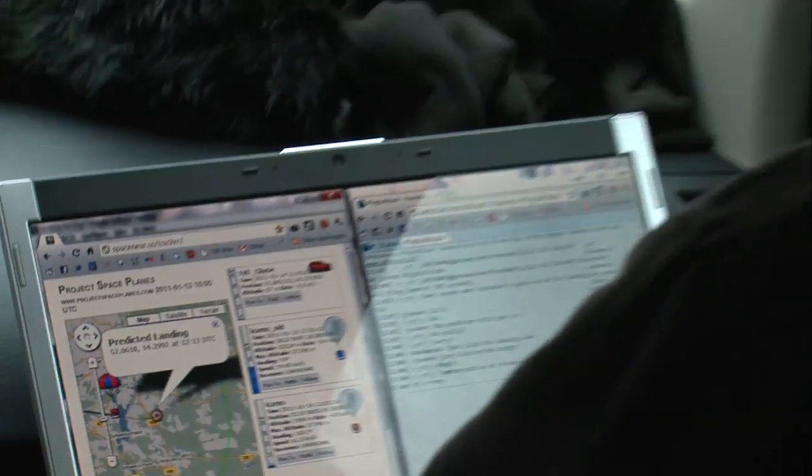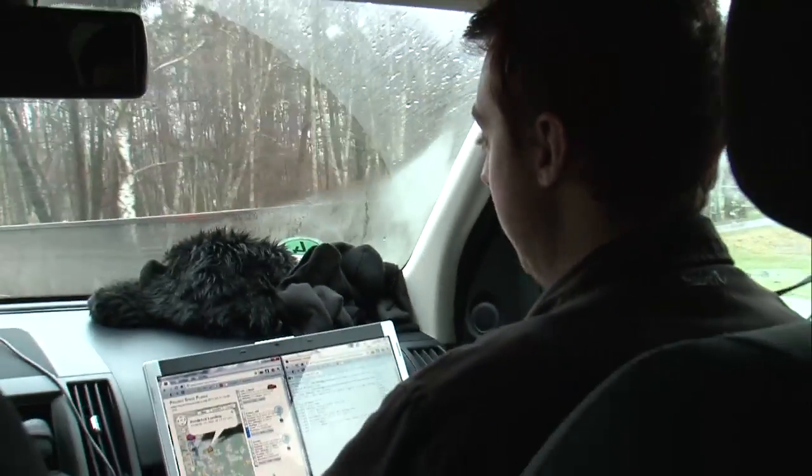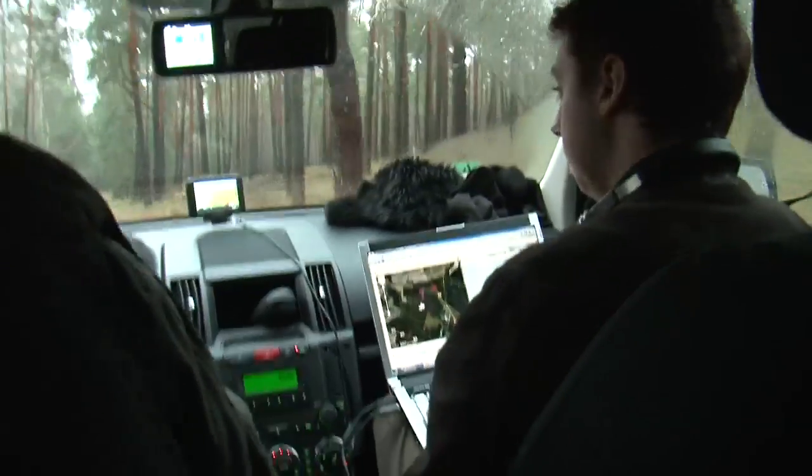We are watching it now as it is travelling over a lake. But the predictor is fairly sure that we are going to be able to retrieve it — it is going to land in a forest, but it is going to be at the top of one of these trees.